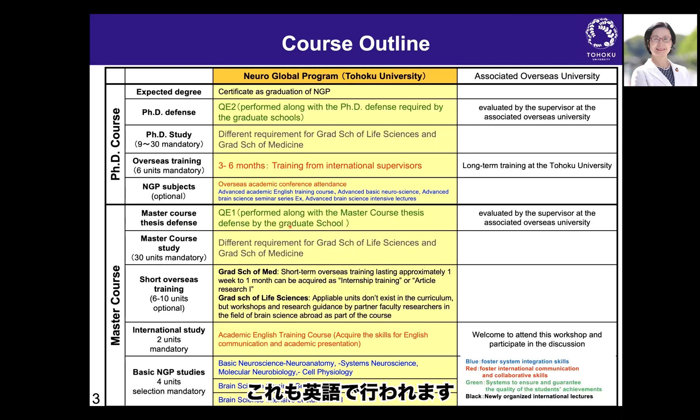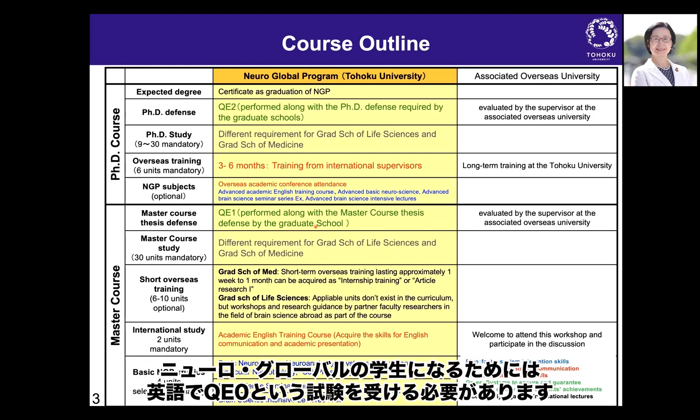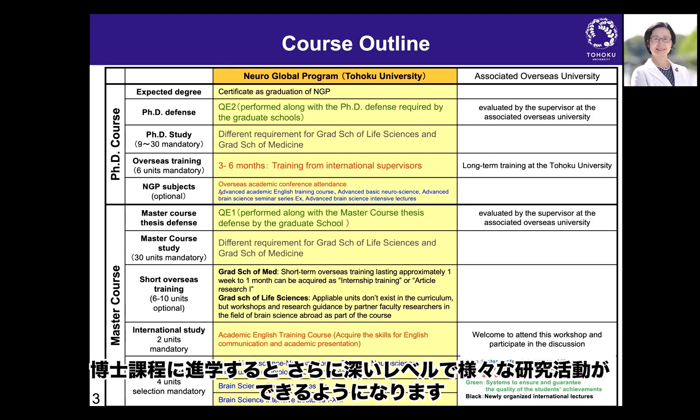QE1 is conducted in English. QE0 is taken at the beginning when you enter as a NeuroGlobal student. You need to pass QE0 to start, and QE1 at the end of the master course. After passing QE1, you enter the PhD course and can pursue various activities at a deeper level.